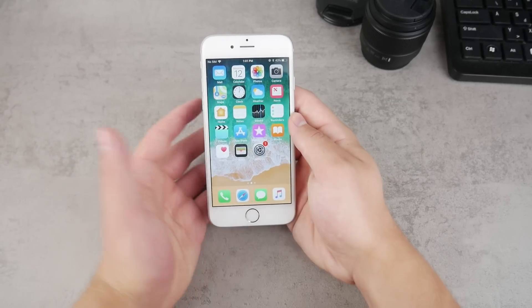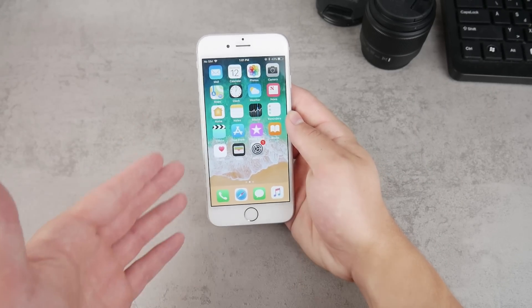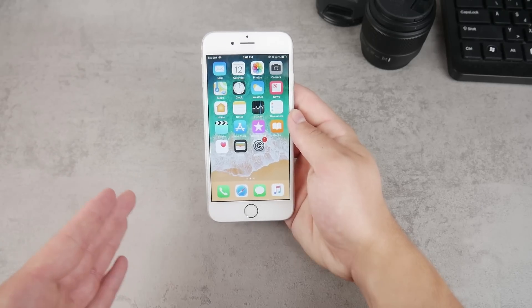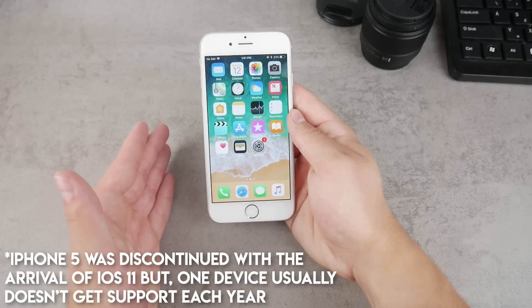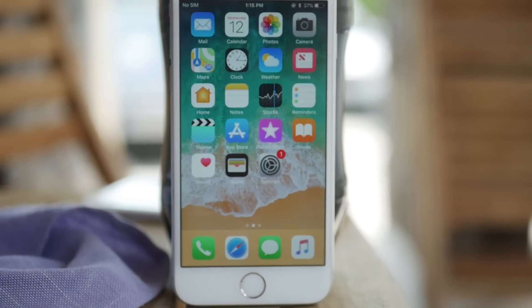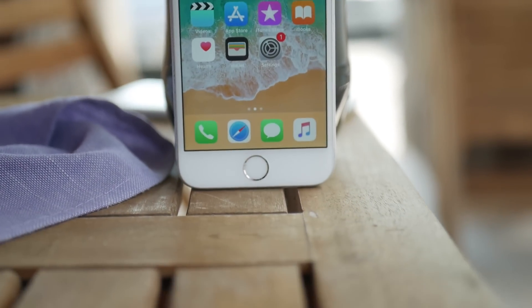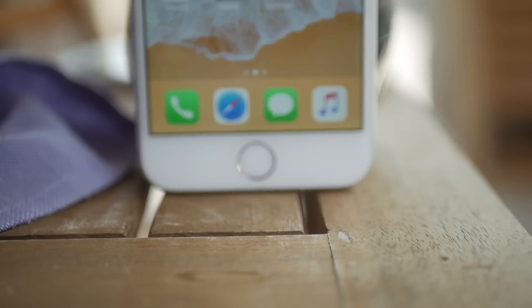It always happens like this: when there is a new version of iOS, one device gets discontinued. With iOS 12, it was the iPhone 5 that got discontinued, while the iPhone 5s got the update and ability to run iOS 12. So normally with the arrival of iOS 13, only the iPhone 5s should have been removed, but in this case, alongside the iPhone 5s, the iPhone 6 and 6 Plus were also discontinued.